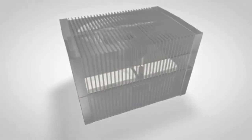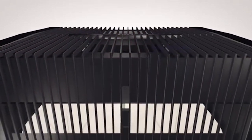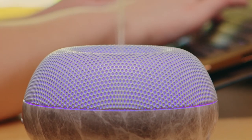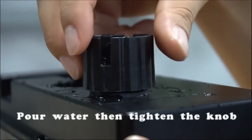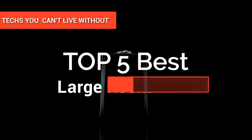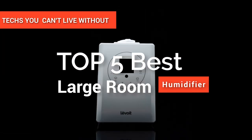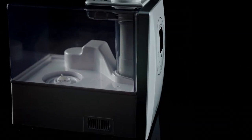Hey guys! The first thing to consider when looking for the perfect humidifier is the kind of room you'll be using it for. Like any other product, humidifiers are not created equal. Some are for small rooms such as bedrooms, and some are for larger ones. In this video, we're going to help you choose the best units for your whole office or house as we look at a list of the best humidifiers for large rooms.